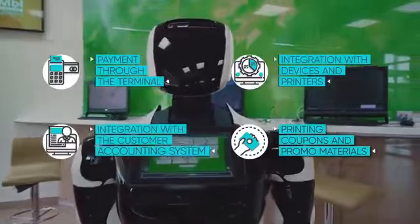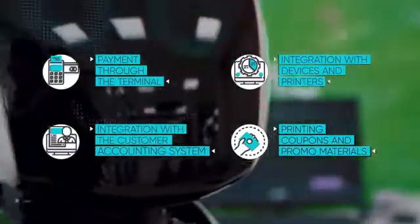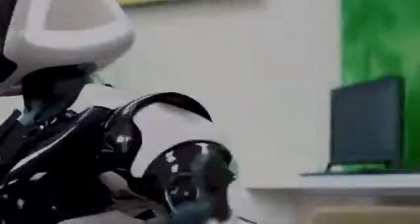Promobot has a face recognition system, a speech recognition system, active mechatronics for gesticulation, a computer vision system for navigating the map, and a printer for printing checks.